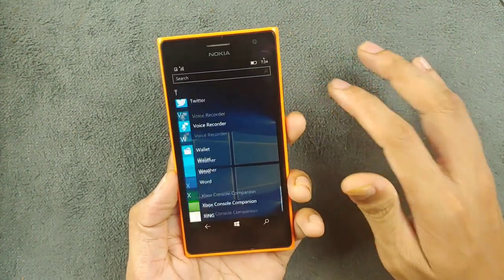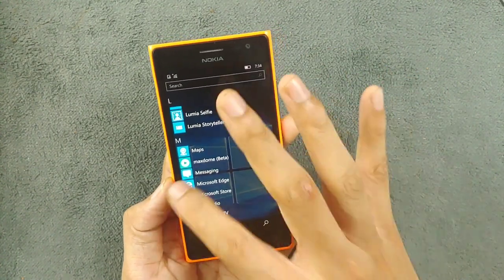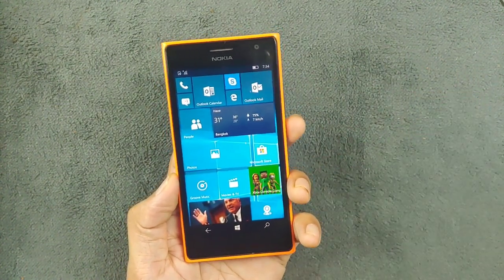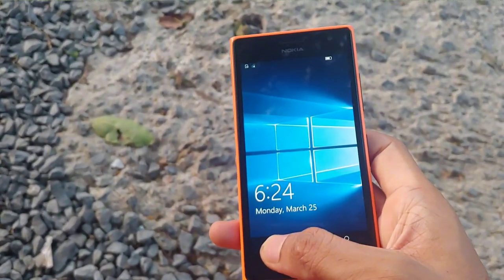I haven't sideloaded anything here other than RetroArch, because I already have a few devices running Windows 10 with unlocked bootloaders and I've installed basically all the applications I like on those. That's why I haven't installed anything extra here.